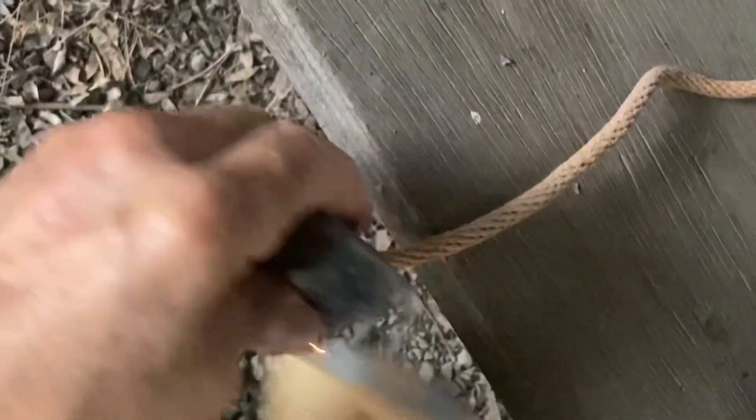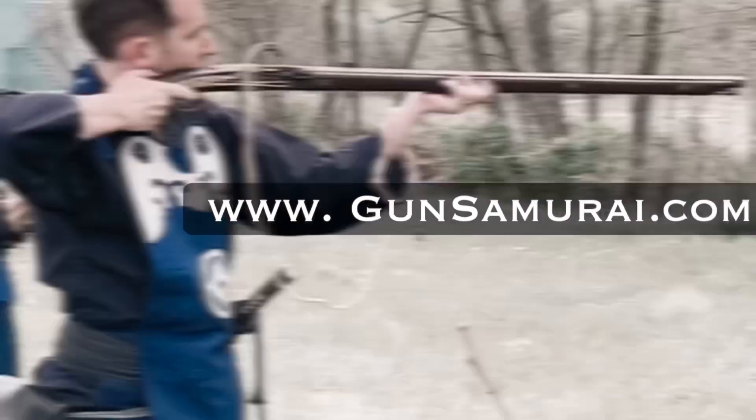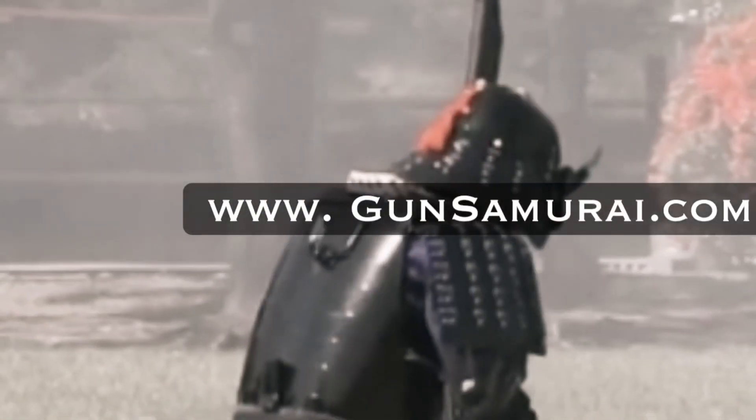Minasan konnichiwa, this is Matt Okohara from the Matsumoto Castle Gun Corps and today we're going to look at gunpowder. Gunpowder consists of three components: sulfur, charcoal, and saltpeter.